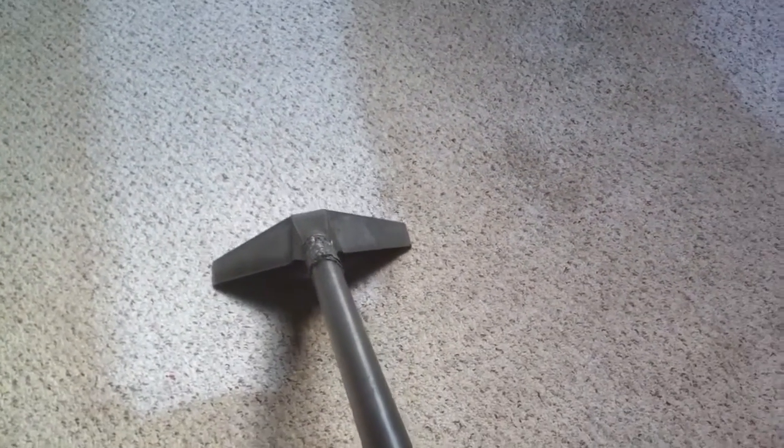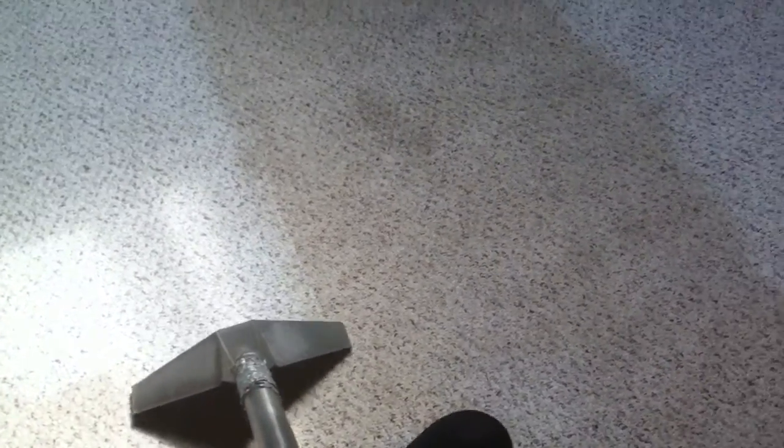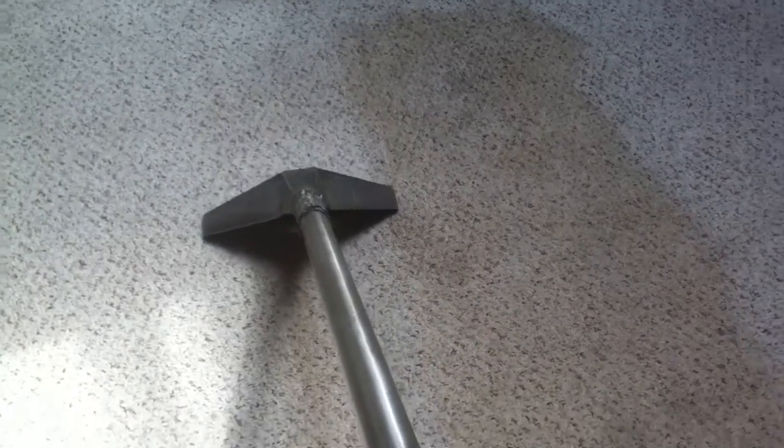Steam cleaning is really, really the best way to clean carpets. A lot of times people use the dry cleaning method, but we're not a huge fan of that because it just kind of swirls all the dirt around. They really don't remove it — it kind of just masks it and makes it look better for a temporary time.